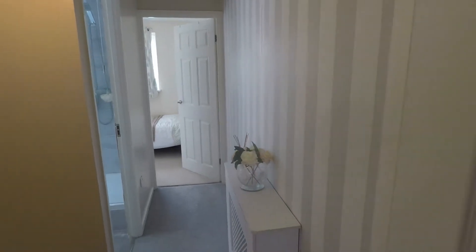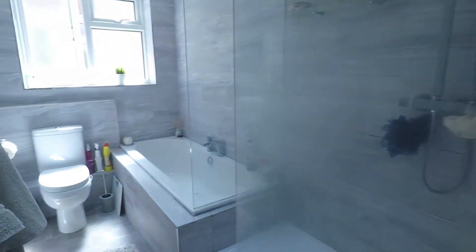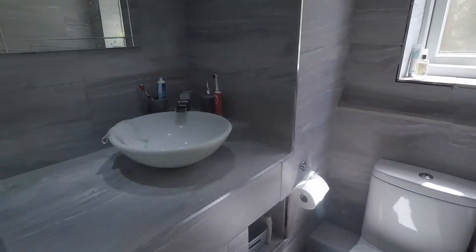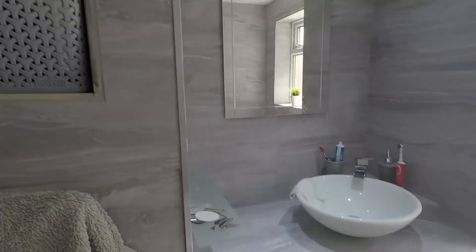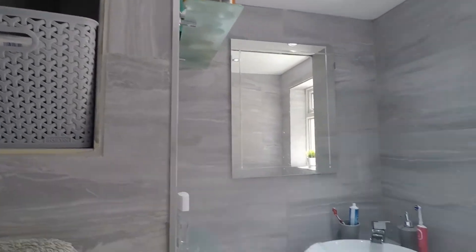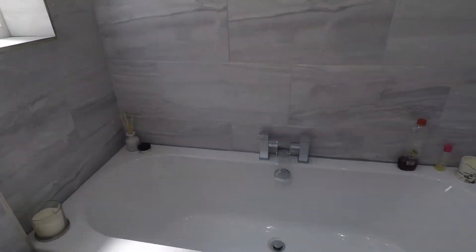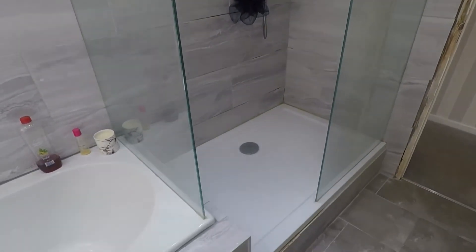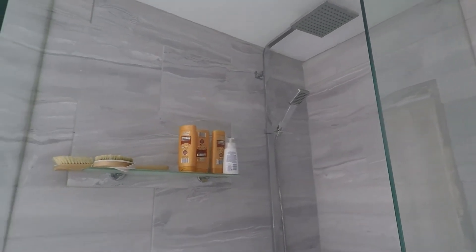Up here you have two double bedrooms and the family bathroom. The bathroom is a really good size — the WC and hand basin are cleverly built in to the side, which gives a little more space and a bit of storage in various alcoves. You also have a bath separate from the shower, as well as a large walk-in shower enclosure with a dual head fitting and shelving for your shampoos, conditioners, and bits and bobs.